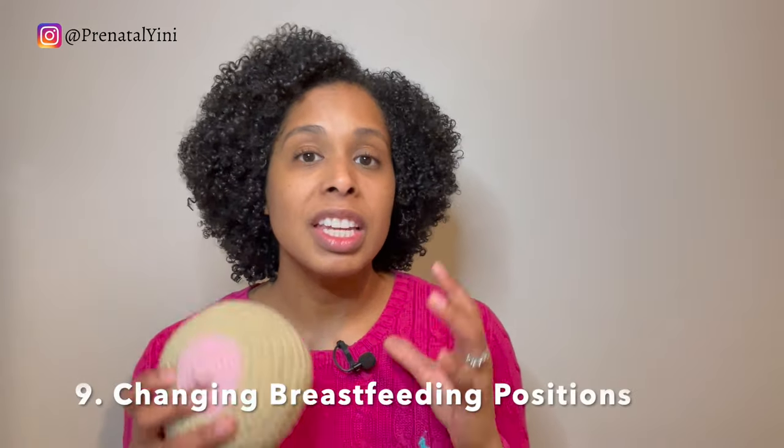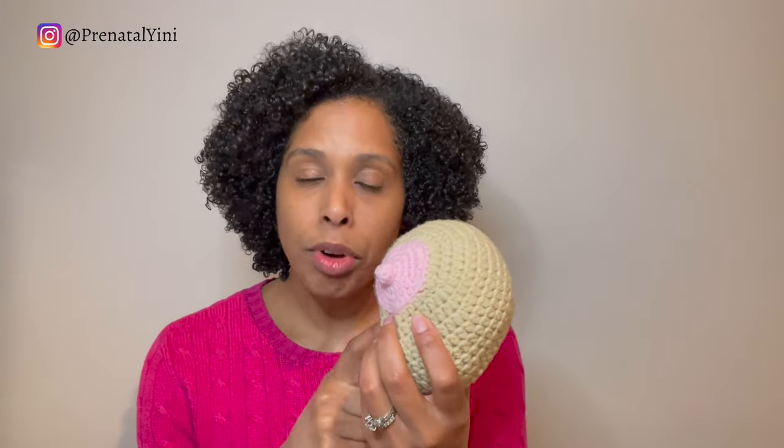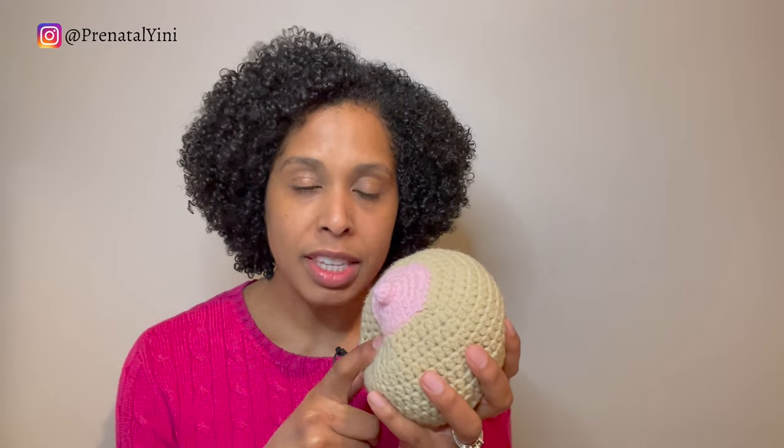Changing breastfeeding positions is very effective as well. Try a different position like a football hold, laying down, or leaning forward while breastfeeding — even breastfeeding on all fours, on your hands and knees. If you're laying down, offer the top breast to use a little bit of gravity. Make sure baby's chin is touching the breast, because the chin is going to massage that area and help clear the clogged milk duct. Position baby's chin toward the affected area.